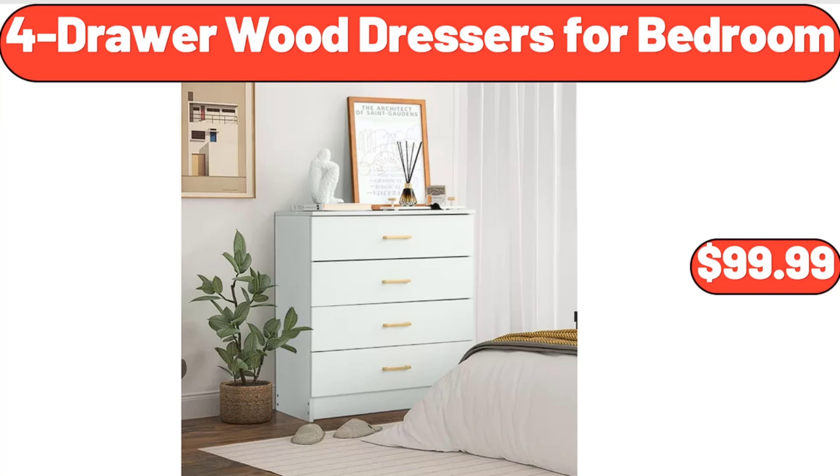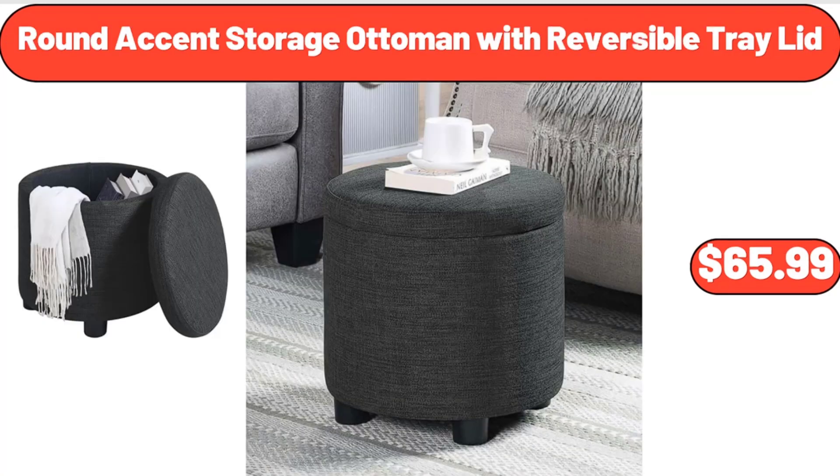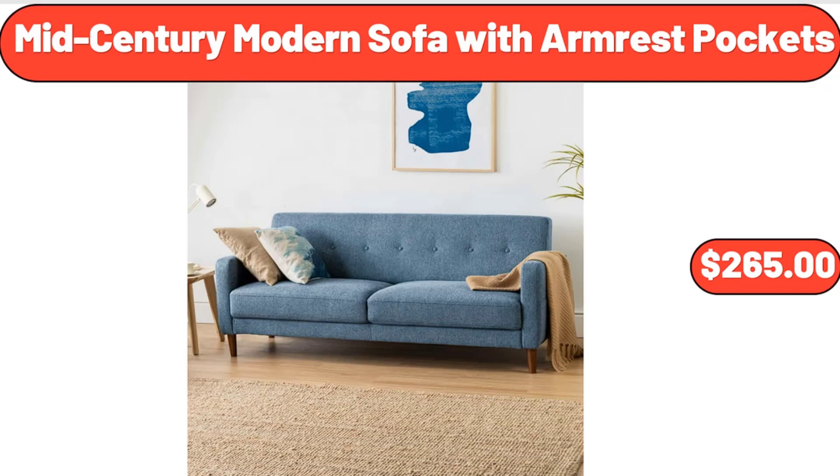Four-Drawer Wood Dressers for Bedroom, $99.99. Round Accent Storage Ottoman with Reversible Tray Lid, $65.99.